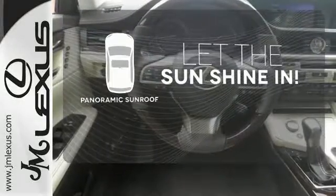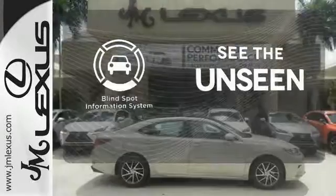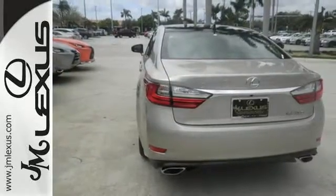Opening up to the world is a little easier with the panoramic sunroof. Negotiating traffic has never been easier, thanks to the blind-spot indicator. Elegant and athletic, this ES350 is ready and waiting. Take it for a test drive today.